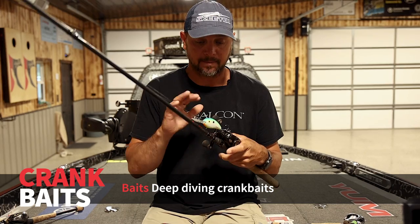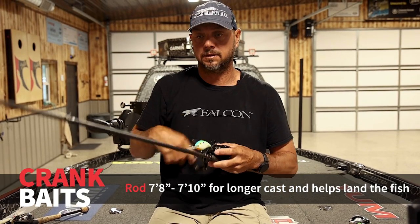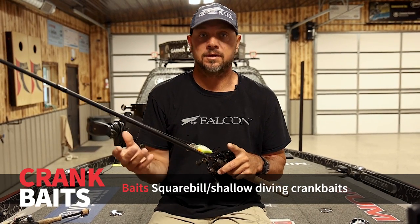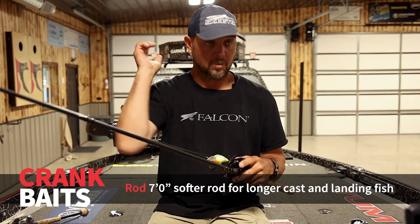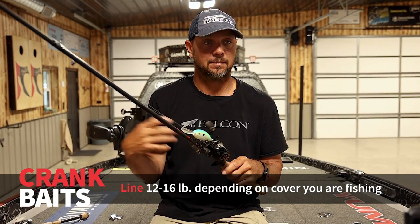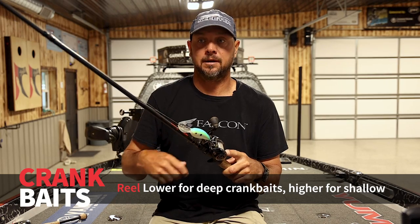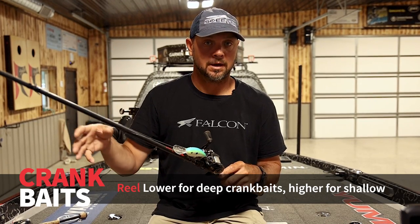Crankbaits — this is a big crank bait and this rod is 7.8 feet. The reason it's so long is to launch it as far as I can, and also when I get a bite and it loads up, the rod is parabolic and bends, letting the fish fight without coming off as much as a stiff rod would. For a square bill, I'd use a 7-footer. Anytime you're cranking, you want a pretty limber rod — for casting and fighting the fish. Line size is 12 to 16 typically — 12 for a big crank bait; 14 to 16 for square bills or medium runners. Reel speed is 5 to 6: in winter when I want to go slower, I stay in the 5 range; summertime with shallower runners, I go to a 6.